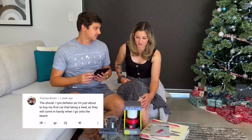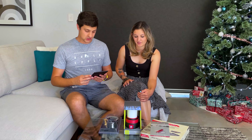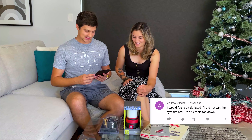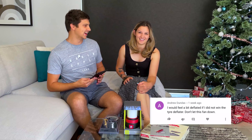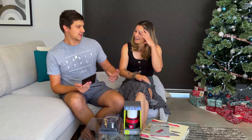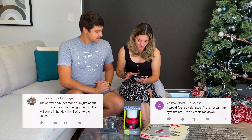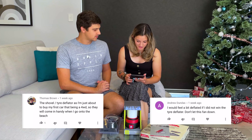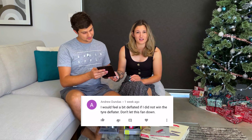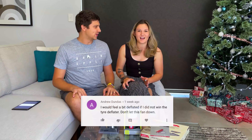Yeah, you can't really go to a beach without a good tire deflator. Our second entry comes from Andrew Dundas, who says: 'I would feel a bit deflated if I didn't win the tire deflator' — and then goes on to say 'don't let this fan down.' If we give it to you we will be letting you down — because it's a tire deflator — we'll be letting you down four times! It's pretty hard, but I think I'm going to go with Andrew because I really like the pun. Thomas, good luck with your new car!